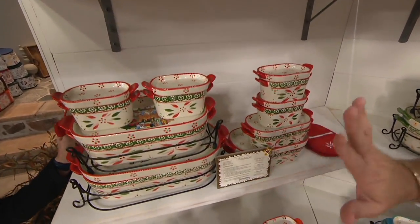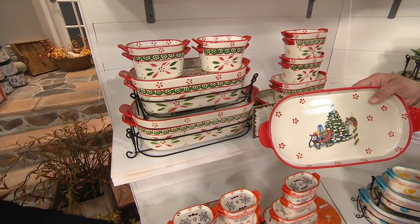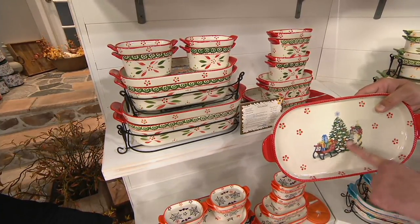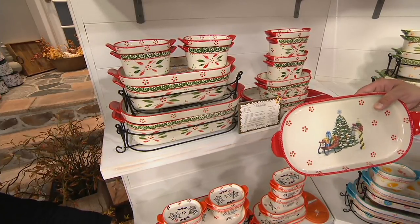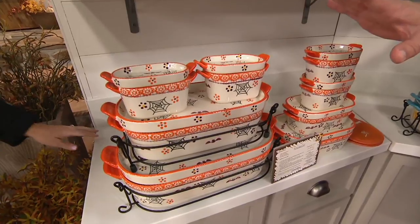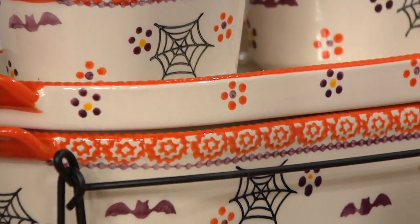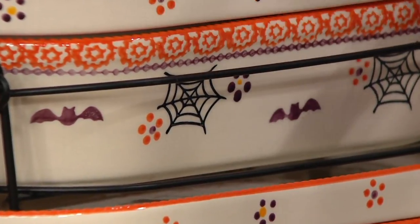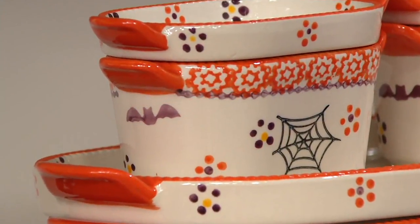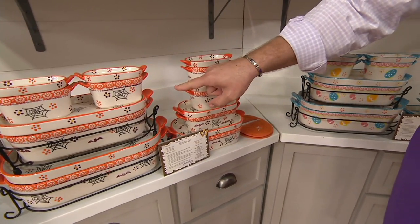This one is called Holiday. This is the only one that has liddits with additional artwork — these are appliqués that are actually fired onto the stoneware. Every one of the liddits has a different scene which we will show you, but this is the only set in the entire Today's Special Value that has this additional artwork. All other liddits will mirror the pattern of the outside of the baker. Now, I've got something really spooktacular for you — this is called Boofetti. This one is most limited, and it is the most popular right now. Little purple bats, beautiful spider webs, lovely Halloween-colored flowers.